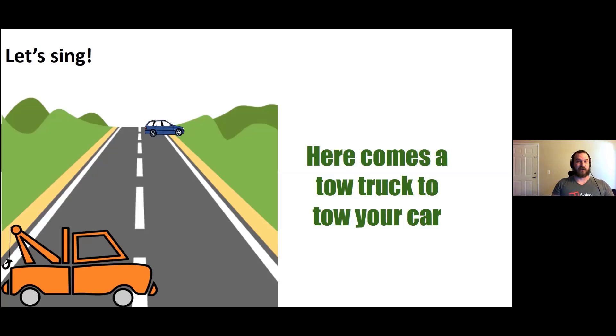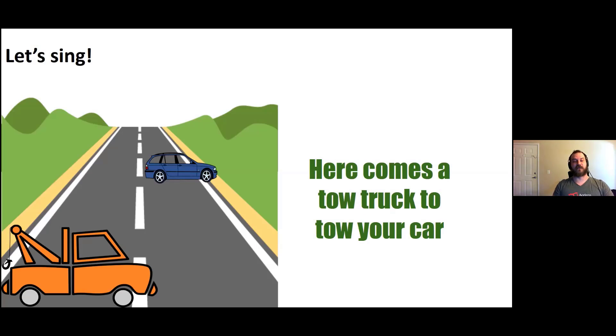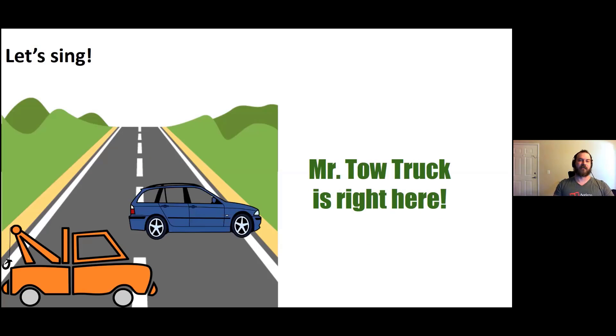Here comes a tow truck to tow your car, tow your car, tow your car. Here comes a tow truck to tow your car. Mr. Tow Truck is right here.